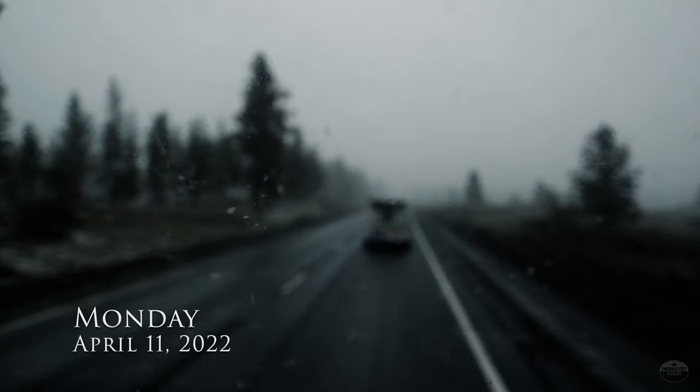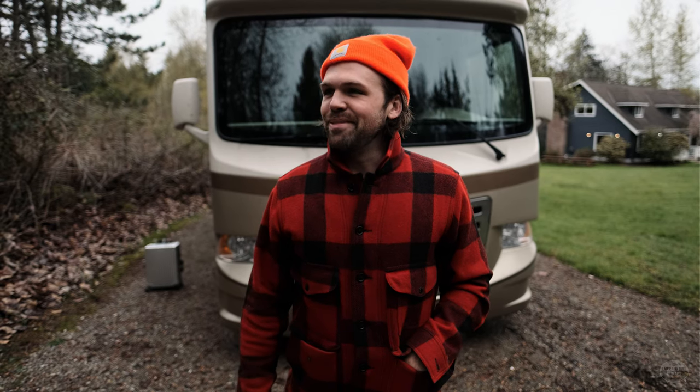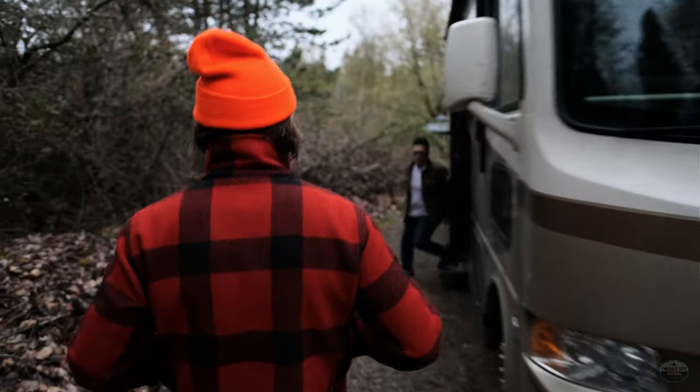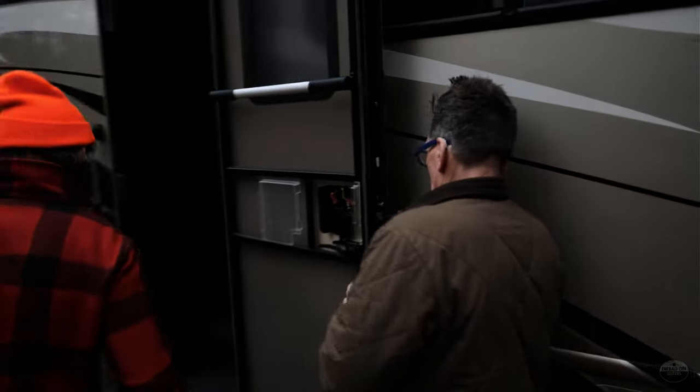Monday morning, we are heading out in the guitar RV. We're gonna go as far as Idaho Falls, maybe a bit further depending on what comes up. It feels like we just got out of this thing, loading back in, gonna throw in a new record and hit the road. Climb aboard baby, we're going.